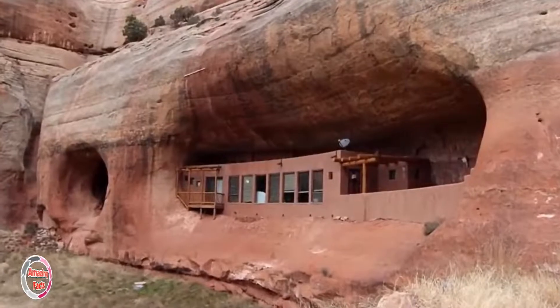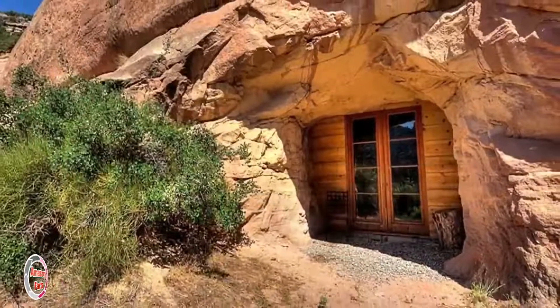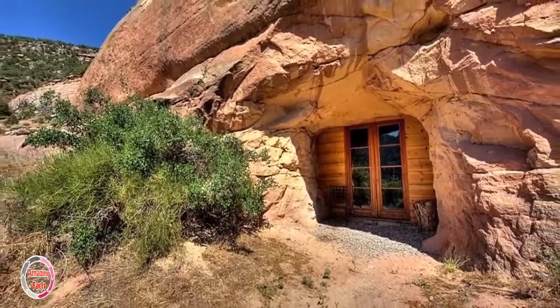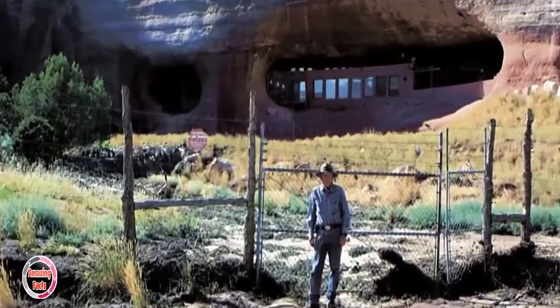Montezuma Canyon Monticello, $599,000. This historic-looking cave house is nestled in an alcove in southeastern Utah and is only 20 minutes from a local town, despite looking like it is in the middle of nowhere.